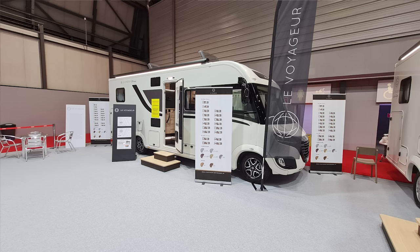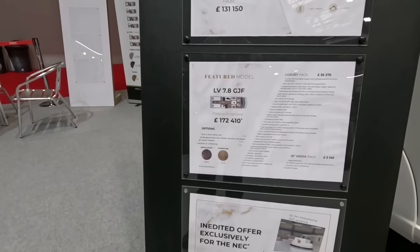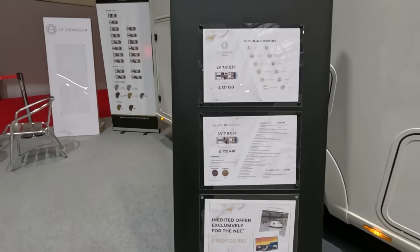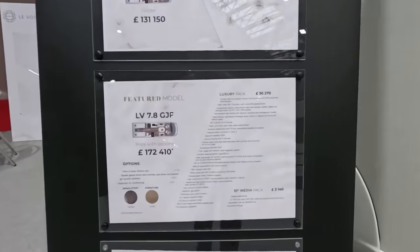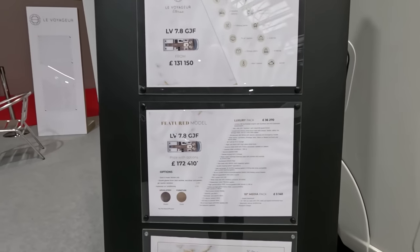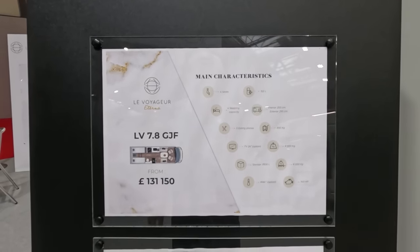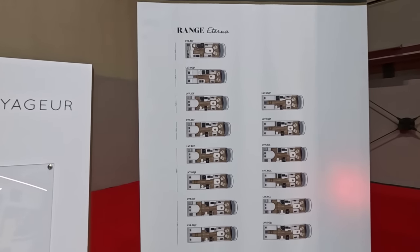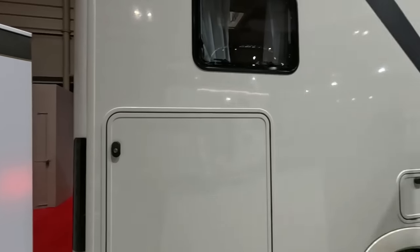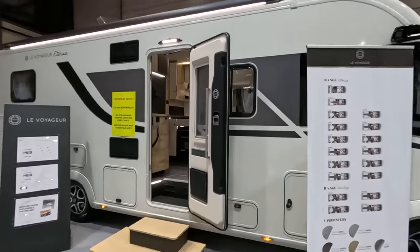What we've got here is the LV 7.8 GJF at £172,000 — it looks like it's got all the options on it, including a 10-inch media pack. Price with options on the road. It's described as featuring everything from £131,000. Four seats, payload 895 kilos, and it's 7.85 metres — not as long as I thought. Let's have a look inside.